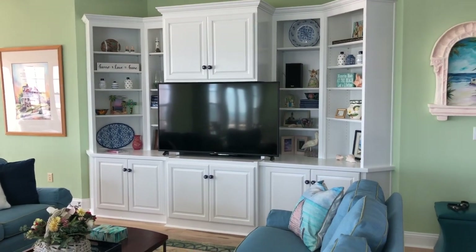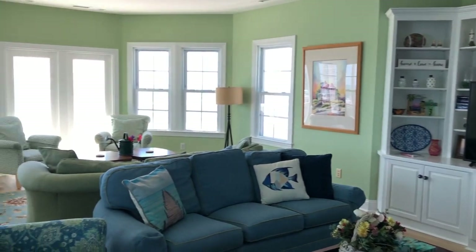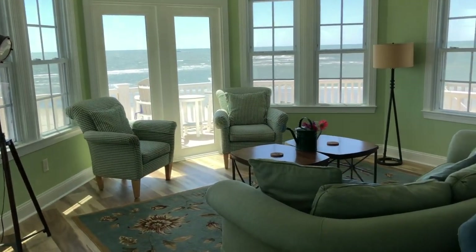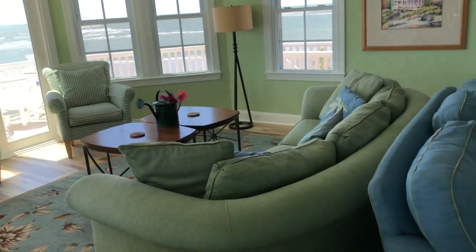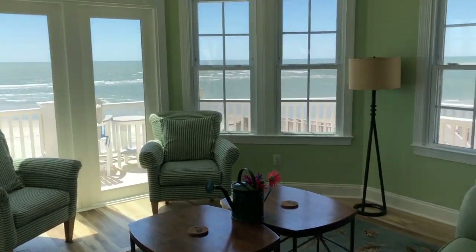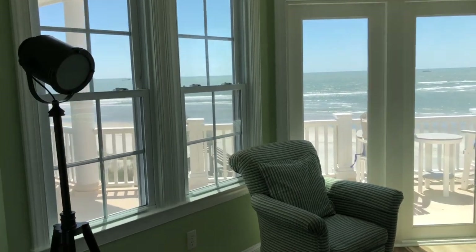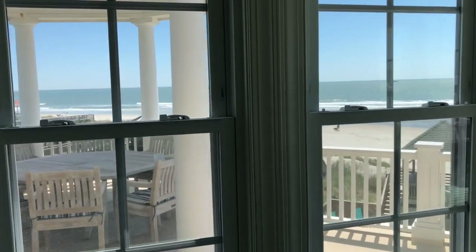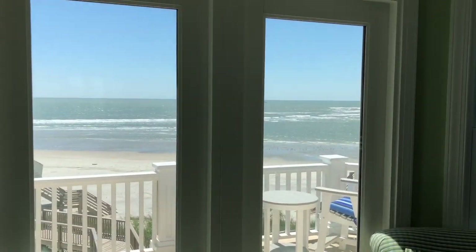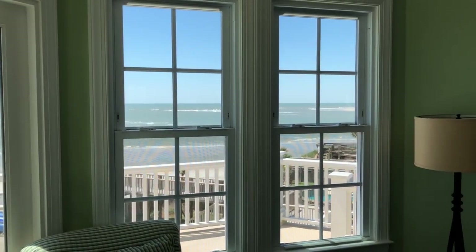There's a gorgeous media center with a new 60-inch television. Further back is more living room space with a couch, tables, two chairs, and fun lighting. But most importantly, this absolutely gorgeous view surrounds you.